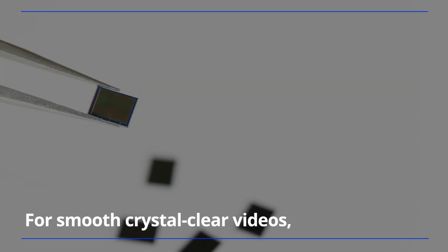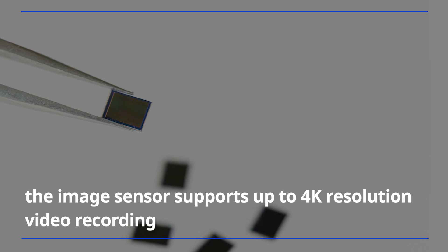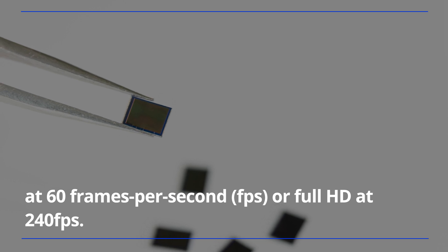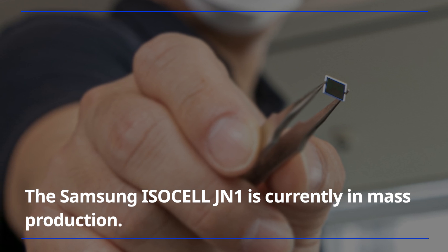For smooth, crystal-clear videos, the image sensor supports up to 4K resolution video recording at 60 frames per second, or Full HD at 240 frames per second. The Samsung ISOCELL JN1 is currently in mass production.